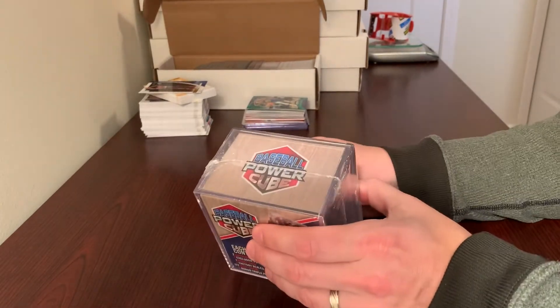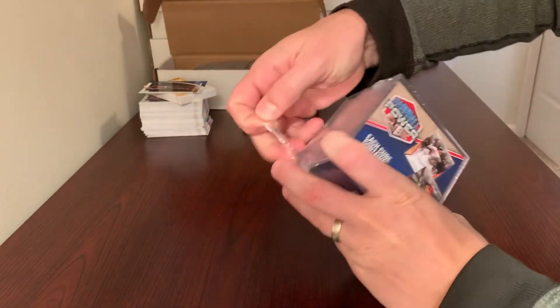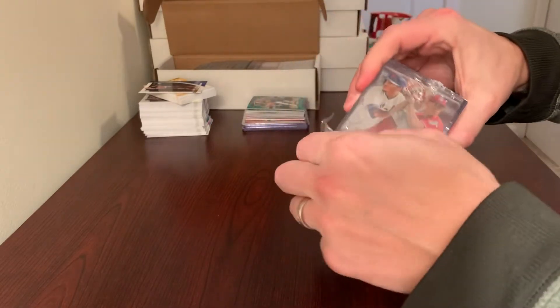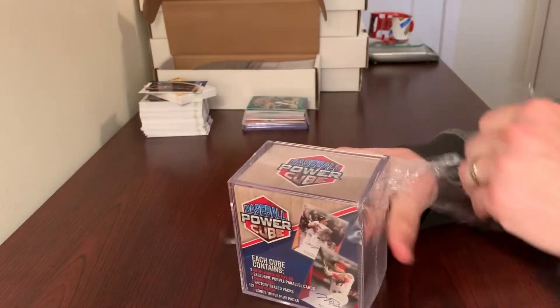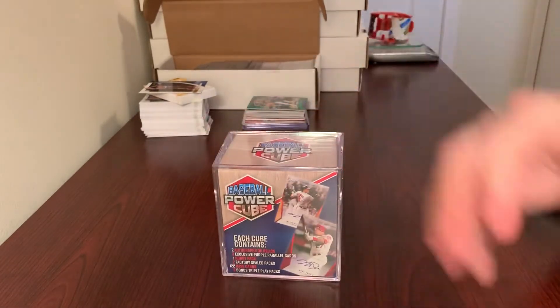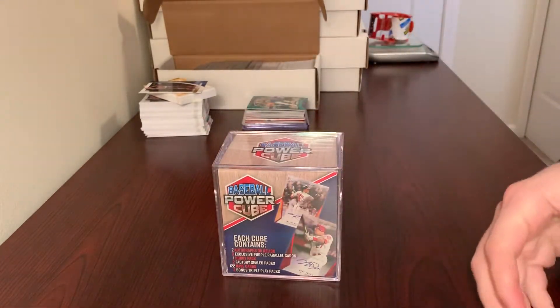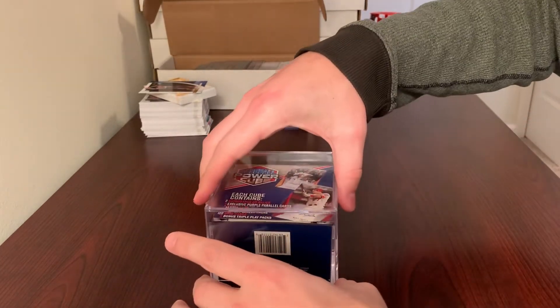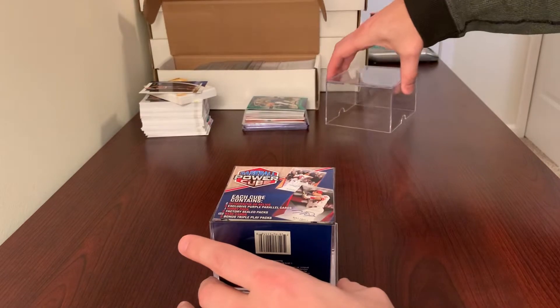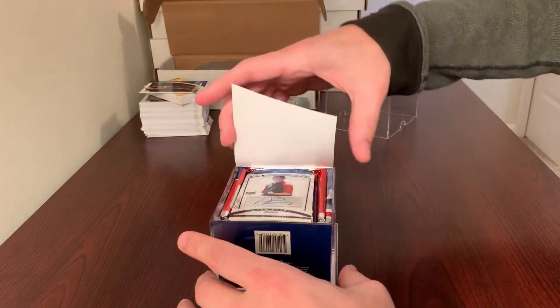So we're going to crack this open here, see what they got. I just wanted to try one of these before really getting into it. I do enjoy going to Meijer and getting the purple parallels for Series 1. Here goes one of those old school cubes that I used to get.